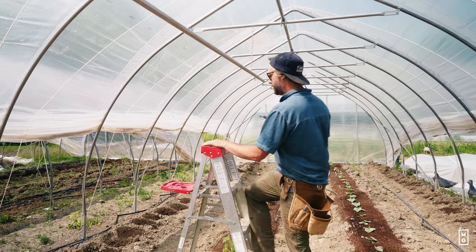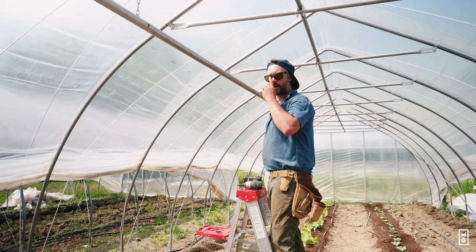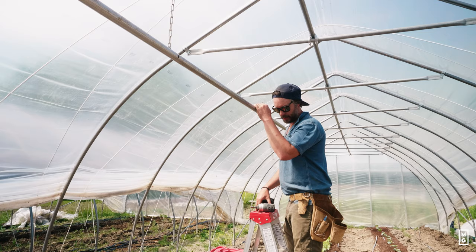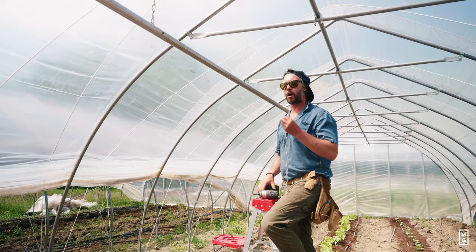I learned how to trace cucumbers like this many moons ago when I was starting in market gardening. Modélène and I at La Grelinette were lucky enough to be the first small micro farm to be part of a program here in Quebec where really seasoned greenhouse growers came to our farm and over two years showed us a lot of the proper greenhouse techniques that professional greenhouse growers use.